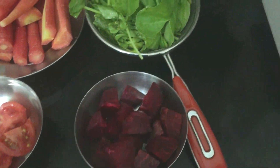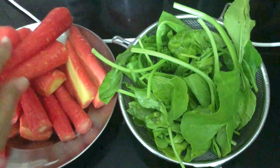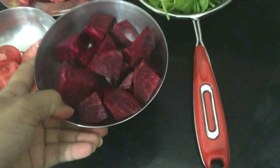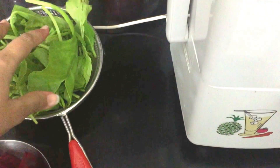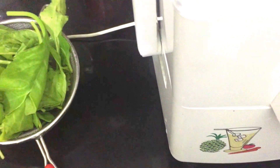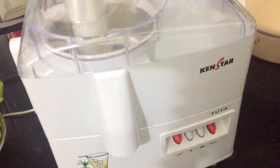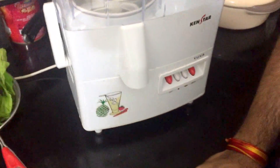I've done all the cutting and chopping. That's about eight carrots, which are clean and washed, one tomato, about two beetroot which are peeled and cut into pieces, about two handfuls of spinach, and half a lemon. Now let's do the process.